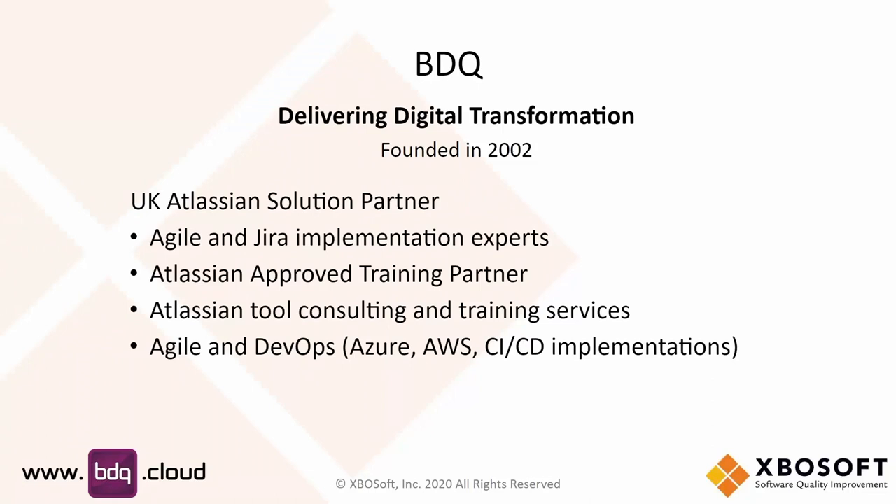Thanks Phil. We are an Atlassian solution partner based in the UK. Our background was software development. We have tools in the data quality space and we're just releasing a new add-on into the marketplace. We are Agile and Jira experts with very good experience in the whole Atlassian solution stack, with customers like Clarks, BBC, Betway, and DirectLine. We're an approved training partner for Atlassian — we train people, provide consultancy, help with best practice, and implement the Atlassian tool stack.